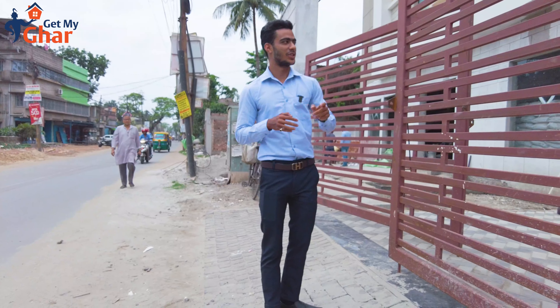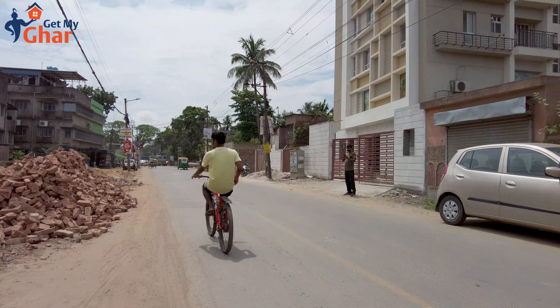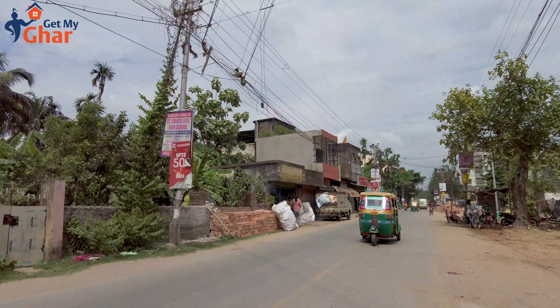Hello, I'm Supra Jit from Get My Ghaar. Today we are looking at a new project which is Elysia — this is a very good location. We are looking at this new project here in Jamshedpur Park.